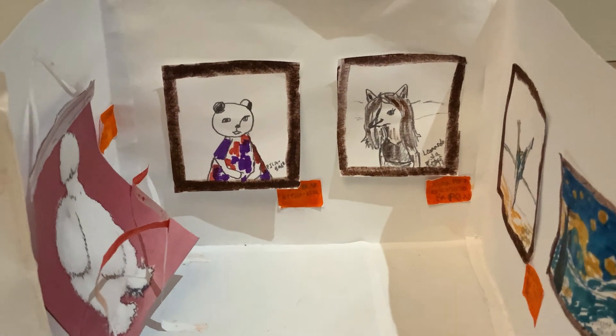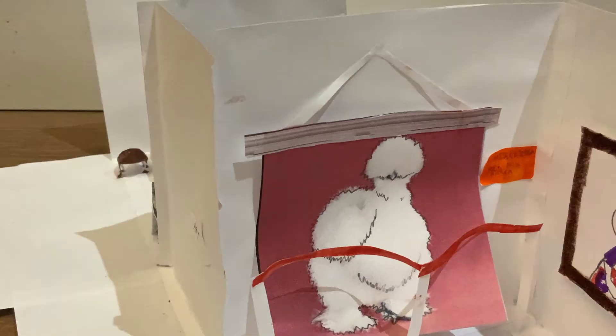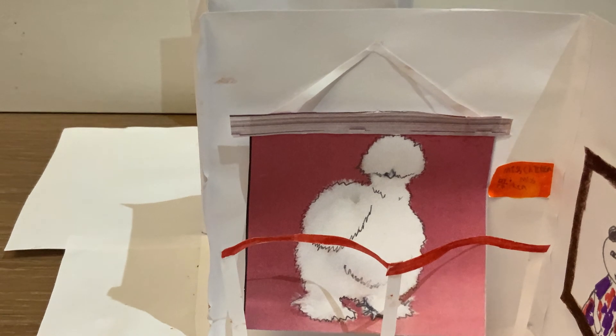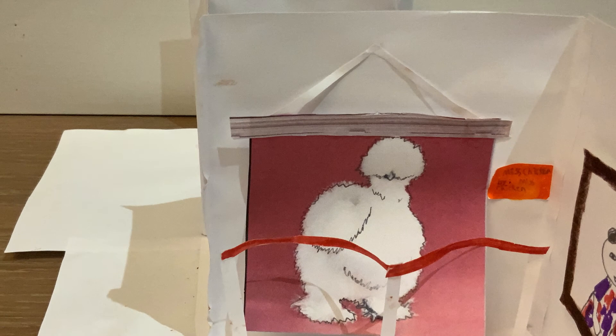So this is the art room and I'm going to show you one picture. This is a picture of somebody named Miss Chicken and she is mostly a chicken.